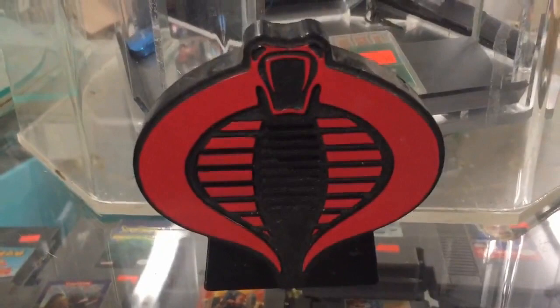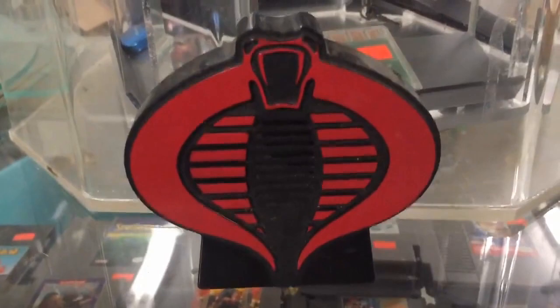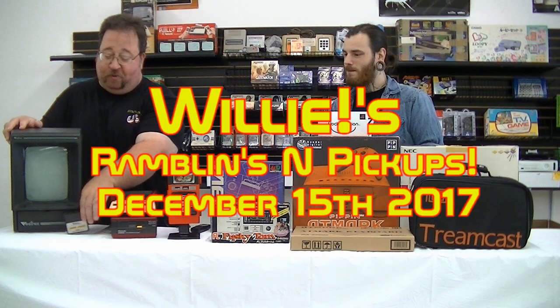Crashing through the skies comes the fearful grind. Cobra! Cobra! Cobra! Well hey guys,